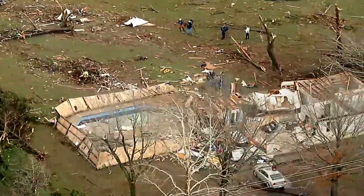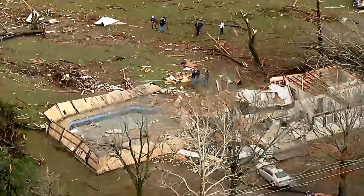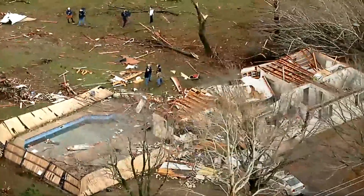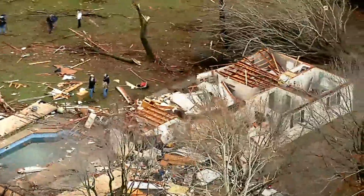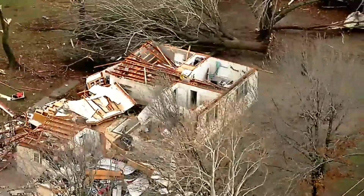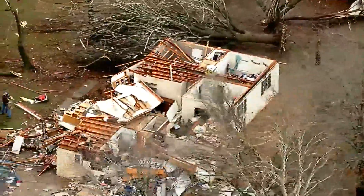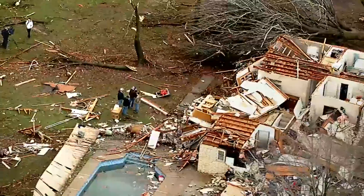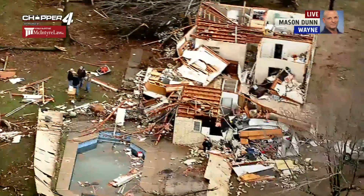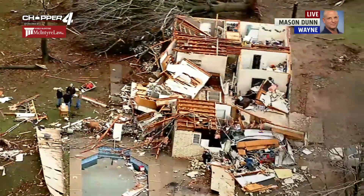I'm going to say definitely a tornado here. As you're looking at the house right there, that's actually a swimming pool in the back that used to have a fence around it. Right now I don't know if anybody was home when this happened — I would imagine they were. It did happen at night. You can see a lot of people standing around looking at all the debris out here.